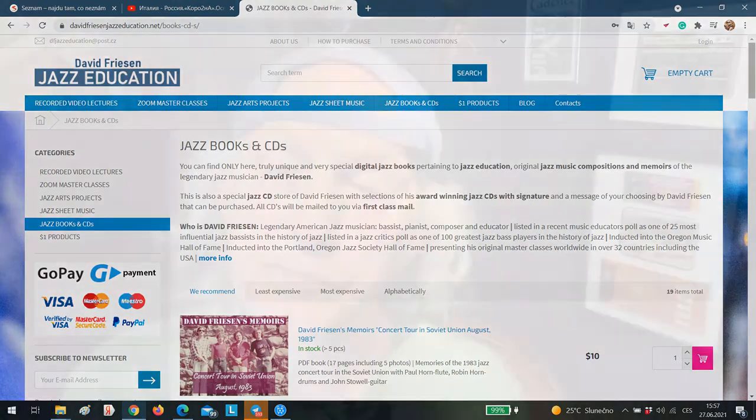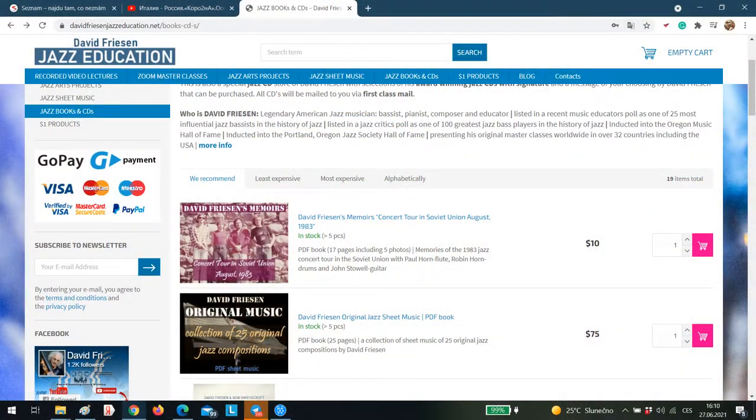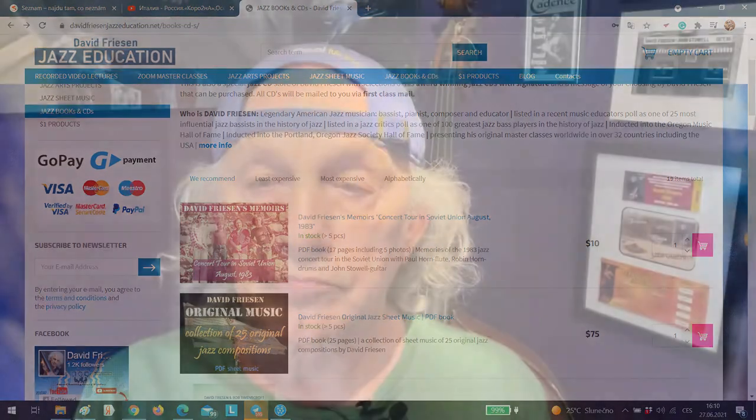The last category we talked about were the CD books and CDs, and I talked specifically about the two books that are offered. I didn't talk about the CDs, so that's what I'd like to do this time. And before I forget, please feel free to subscribe to our newsletter, where we'll be able to share new information about new books, new CDs, and new masterclasses that will be added to what's already here on our eShop.